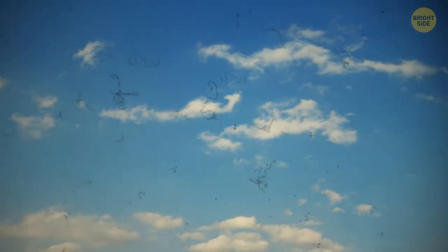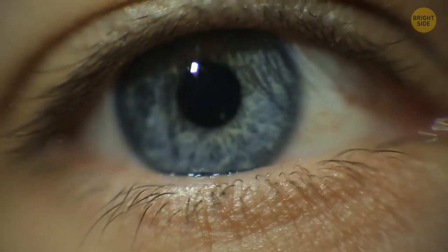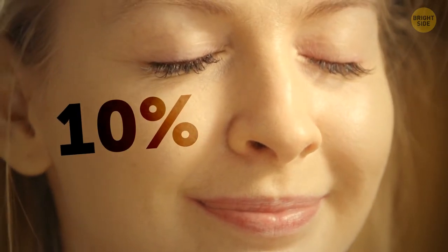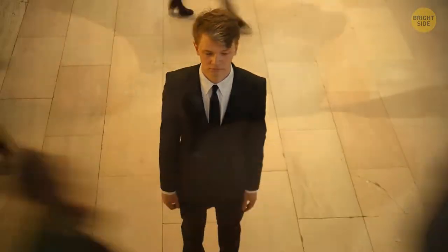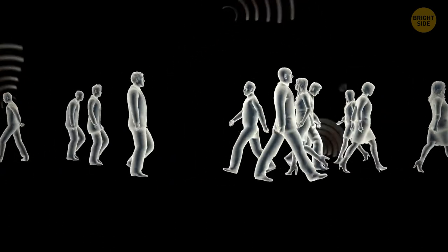The weird-looking floaters you see in front of your eyes are called eye floaters — caused by tiny structural imperfections in the eye that get in the way of light. They get worse with age. You spend 10% of your waking time with your eyes closed due to blinking. Humans are also capable of using echolocation like bats and dolphins — with some training, you can navigate in complete darkness by analyzing sounds bouncing off objects.